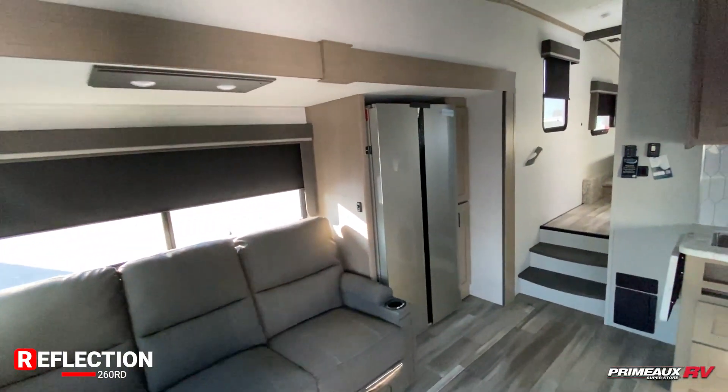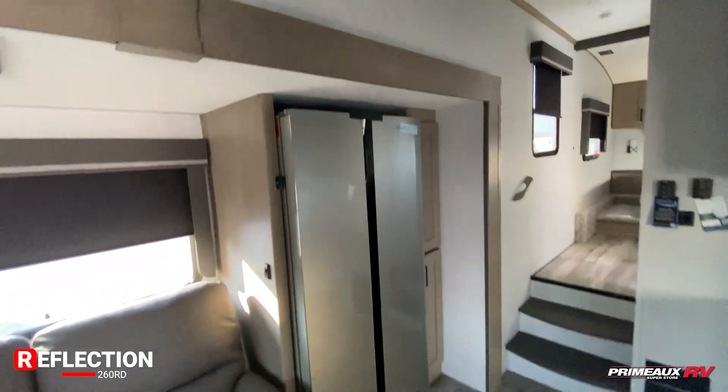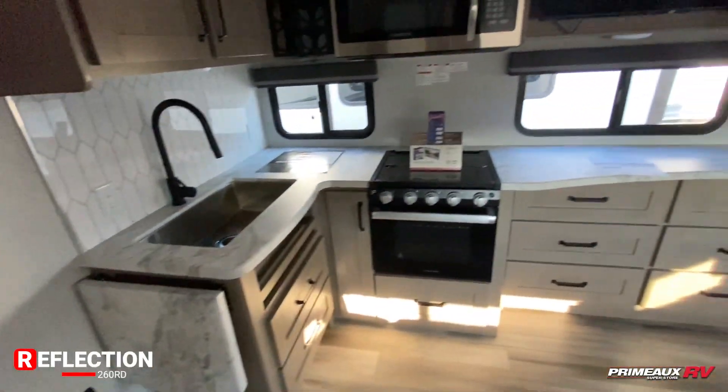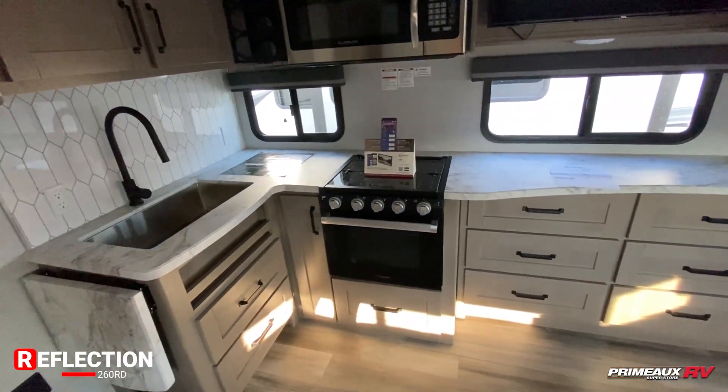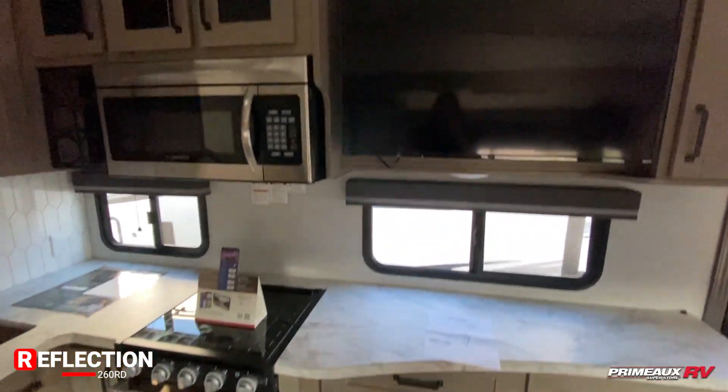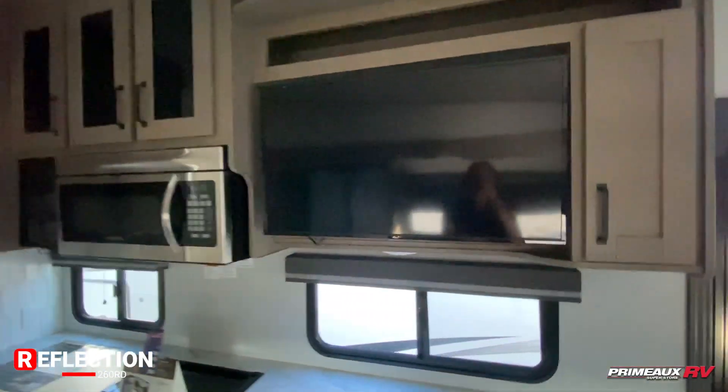Right next to that you have this huge residential size fridge. Then you're going to have your pantry space here — a nice deep shelf space up top as well as down below. Taking a look at your kitchen section, you can see you have a ton of drawer space all the way around. Light cabinets, light interior colors, and a TV mounted right up top.